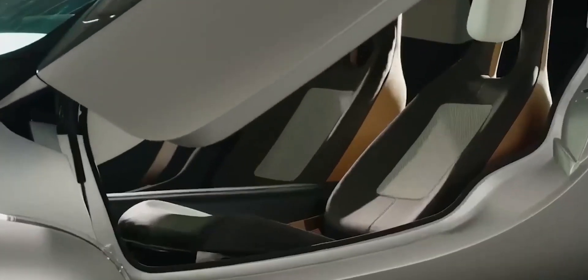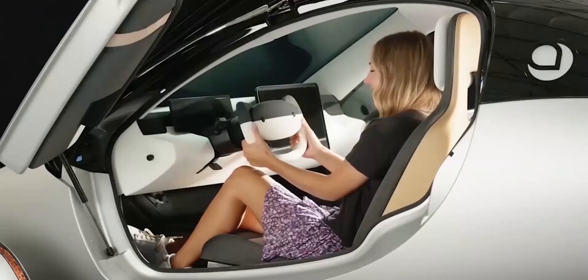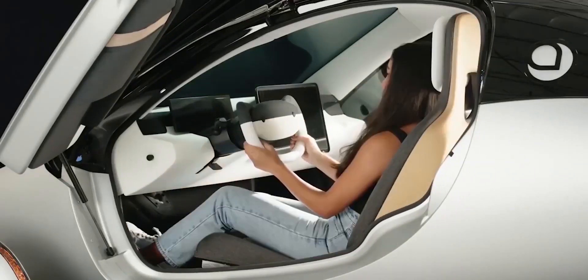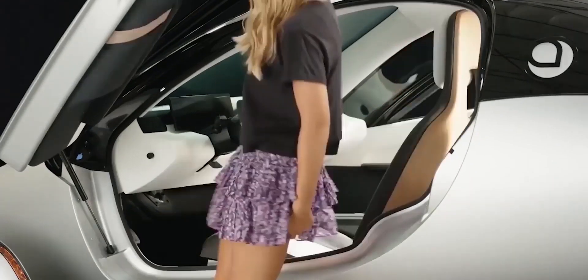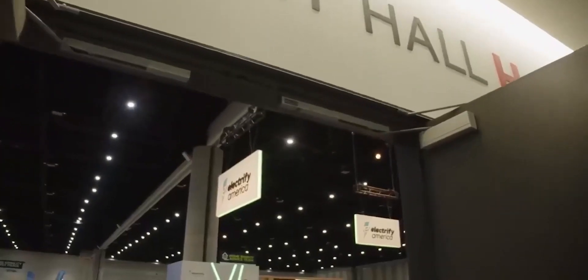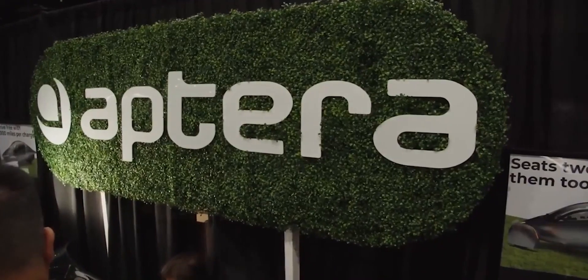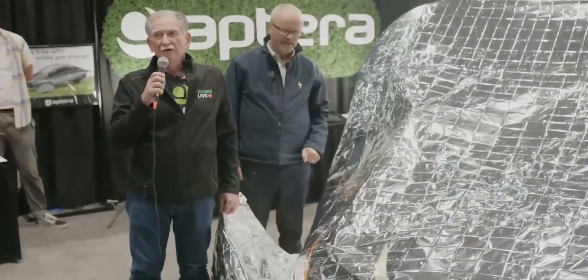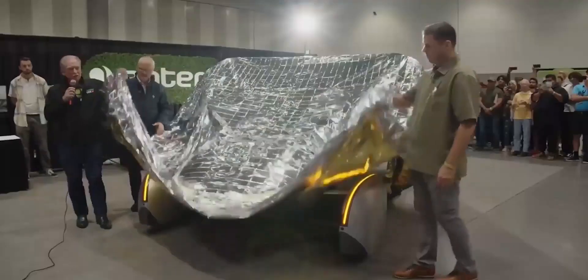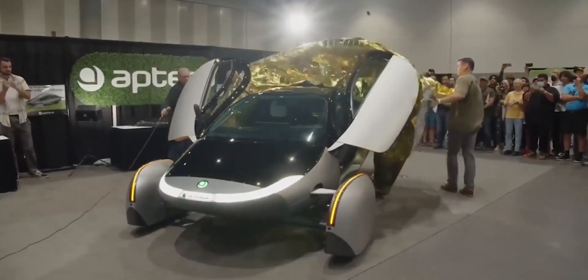After being resurrected from the shadows in 2019, Aptera Motors has been gaining traction with its flagship SEV. We've seen the Aptera evolve from Alpha to Gamma, which was revealed at a Fully Charged Live event. The interior and exterior design of the car have seen significant improvements. In today's video, we'll go over all of the major changes that Aptera has made since the Alpha through the Gamma prototypes.